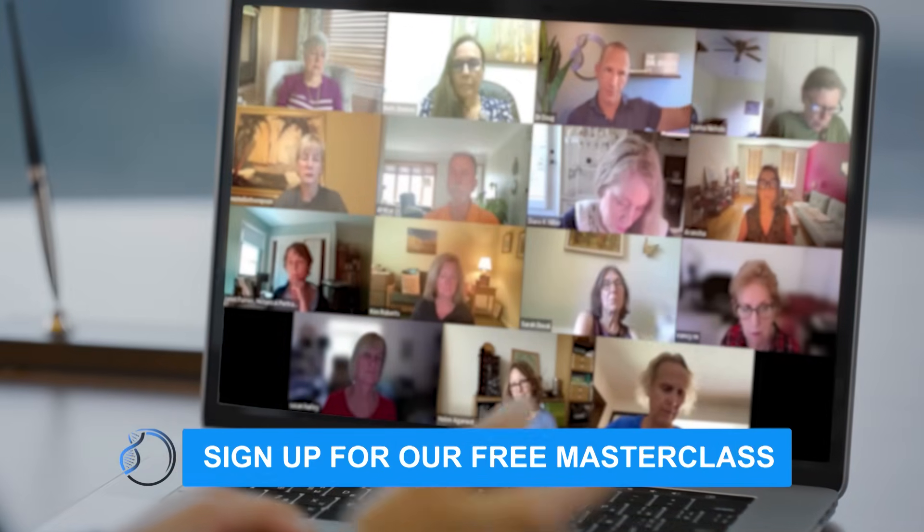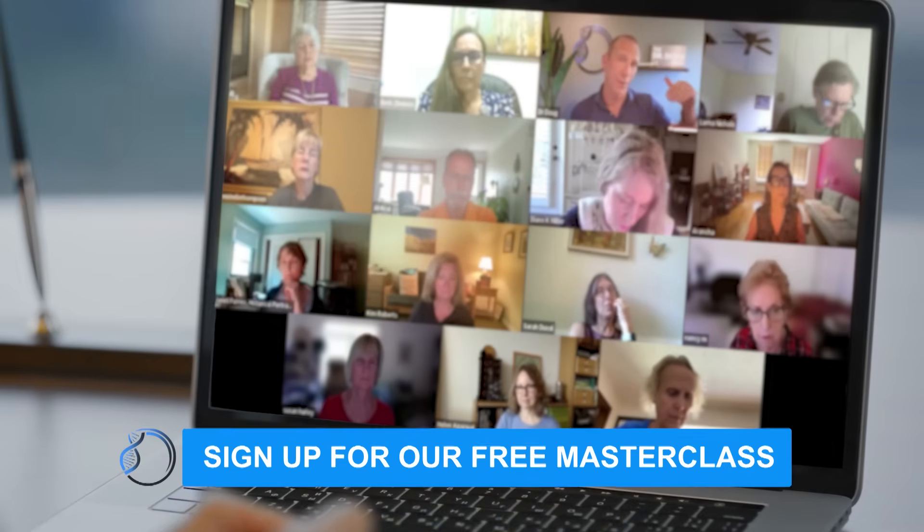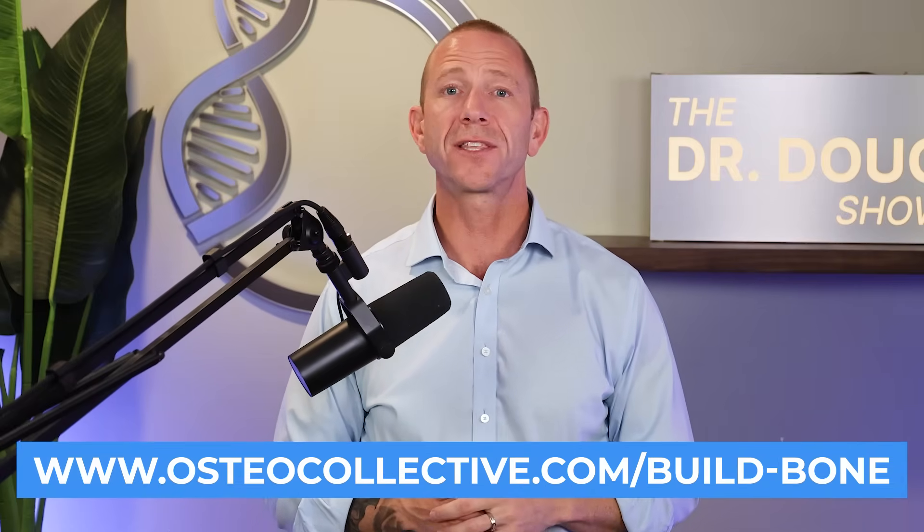So a pretty short one on this product today. Remember, if you're struggling to put together your own program, please consider coming to our masterclass — it's totally free, link in the description on YouTube. We go through the top five mistakes we see people make as they create their own bone health journey, and we save about 20 minutes at the end for Q&A. We run this about every other week. You can also go to our website at osteocollective.com. Remember: a diagnosis of osteoporosis isn't the end, but deciding to reverse it is a beginning. See you in the next video.